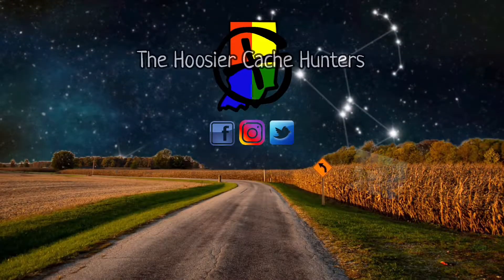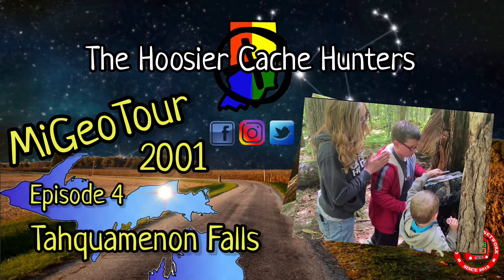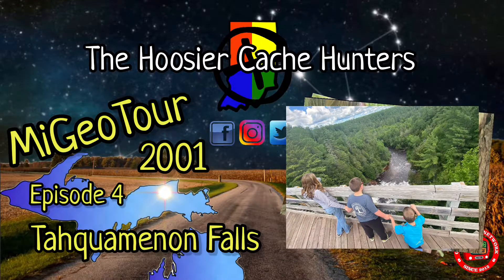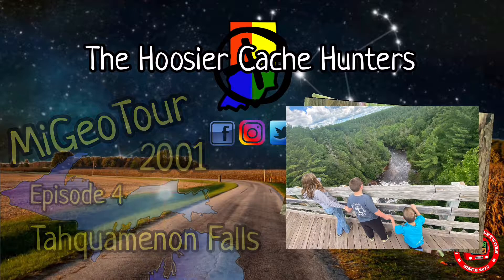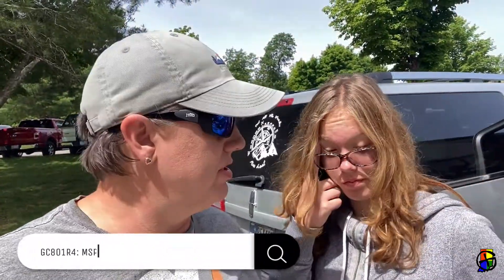This is Lake Superior. That's Canada. The board has been closed for a while, so I'm just gonna give a big shout out to Cache Canada and Cache Align. Welcome to the Hoosier Cache Hunters.